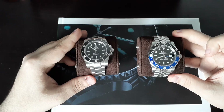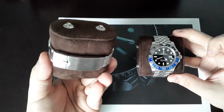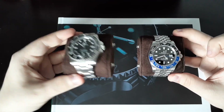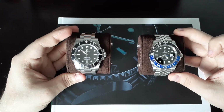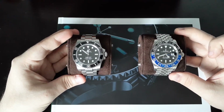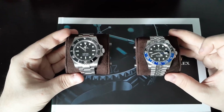On the Oyster Bracelet, I think it's absolutely phenomenal. You get that Glidelock clasp, which I think is just absolutely fantastic. I think it should be on really every single Rolex bracelet and every single Rolex clasp. I don't think there is anything wrong with that.